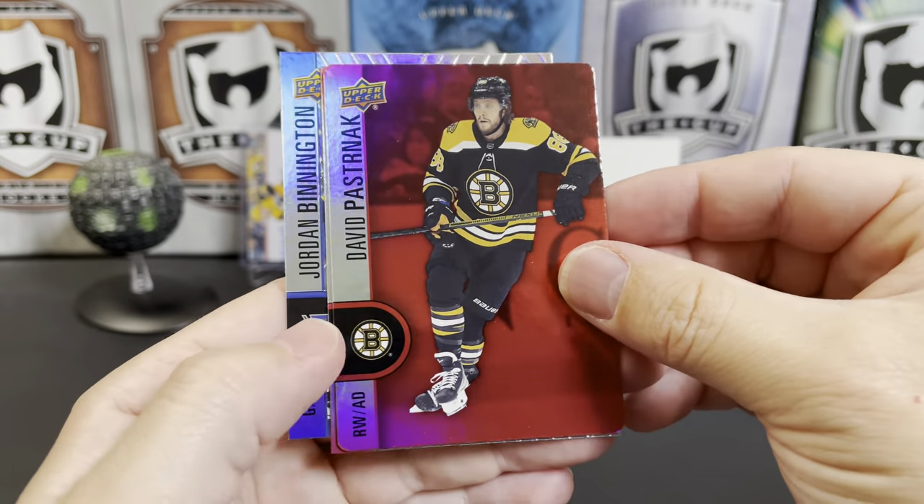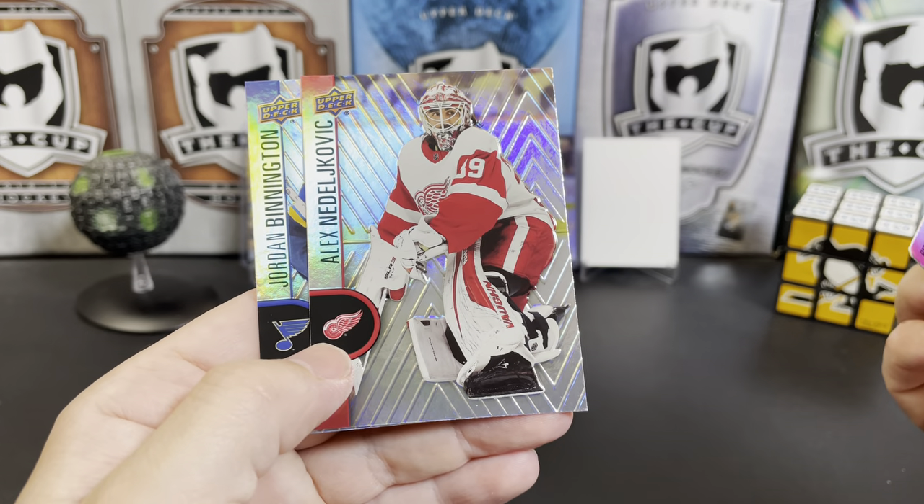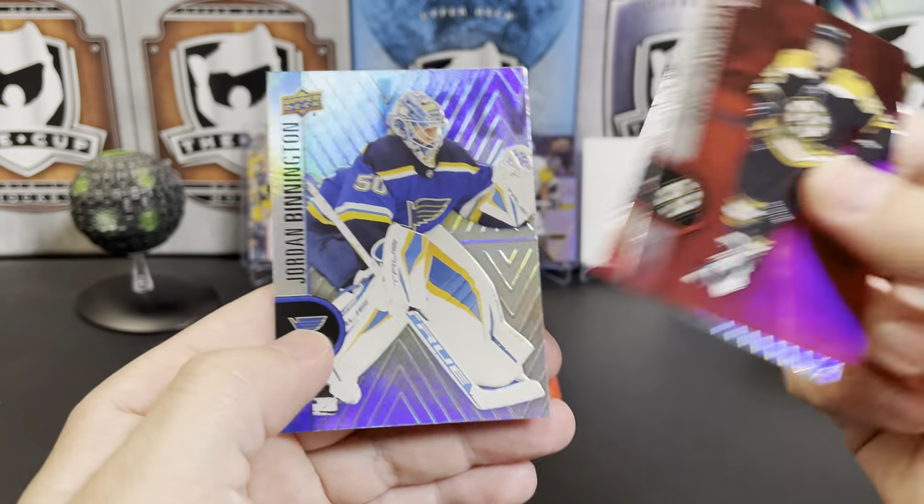Got a red die cut of pasta. Alex Nedeljkovic and Jordan Bennington.